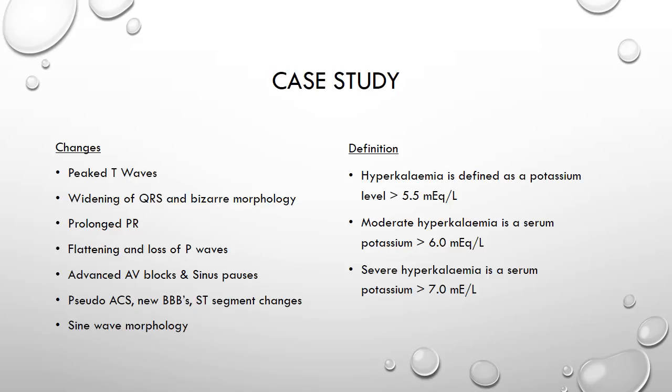On the left here we have listed some of the changes that might be expected to be seen depending on the level of hyperkalemia in a person, and on the right we also have the definitions used for hyper-K. Although 7 is considered severe, a level of over 8 causes cardiac arrest, and that could be due to asystole, VF, or even a PEA with a bizarre and wide complex rhythm.